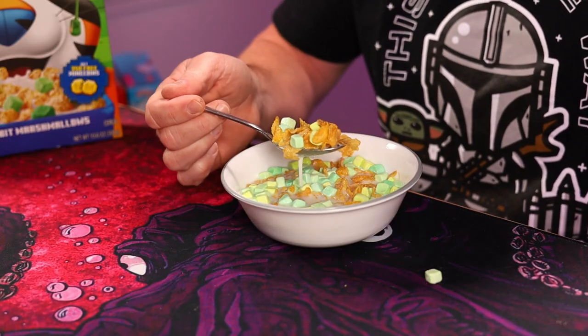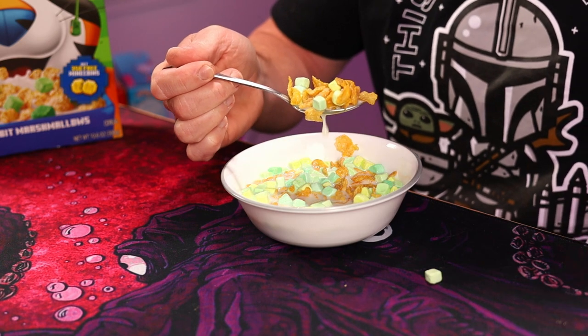They pretty much taste like any other marshmallow out there in cereal, but I will say they are decent sized. Sometimes you get cereals that don't have a lot of marshmallows and the marshmallows are so small that you don't even taste them or even really know that you're eating them. When you get a bite here, you get a lot.